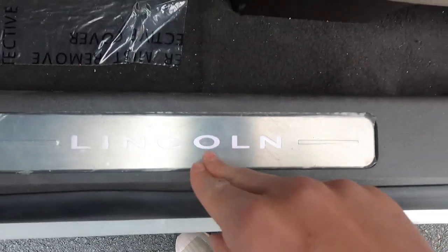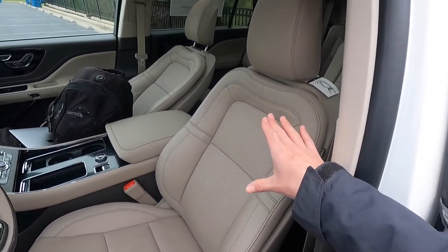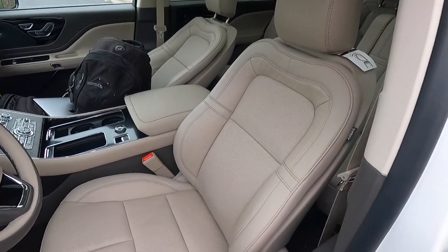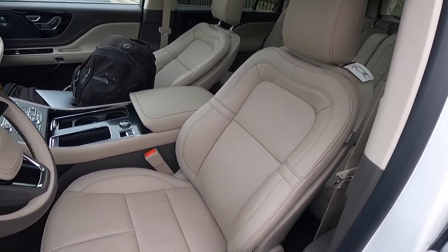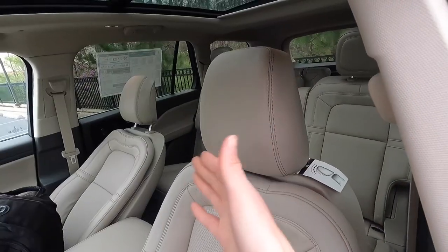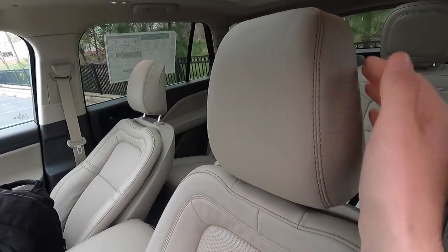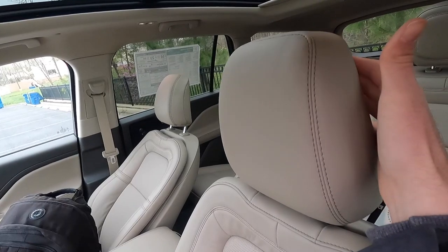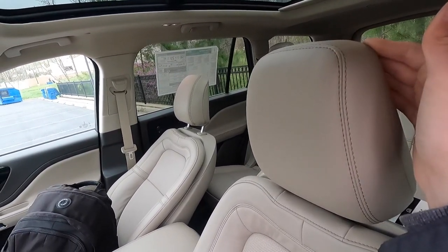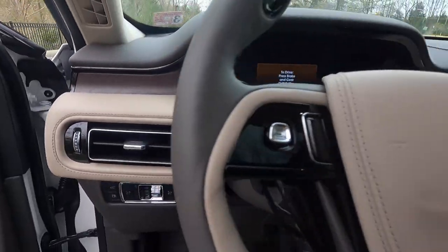These are not the Perfect Position seats, but they're still super comfortable and look great. One of my favorite features is the adjustable headrest that comes forward — it has six levels of adjustability, which is really nice for long road trips.